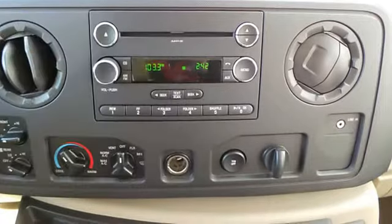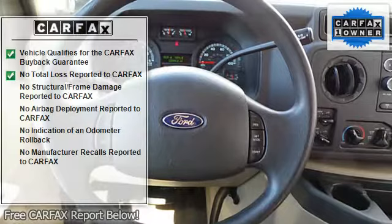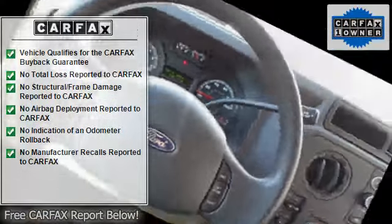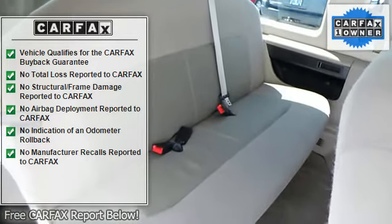Anti-lock braking system, intermittent wipers, 3-point rear seatbelts, side door, rear bench seat, beverage holders, tinted or privacy glass, airbag on/off switch.